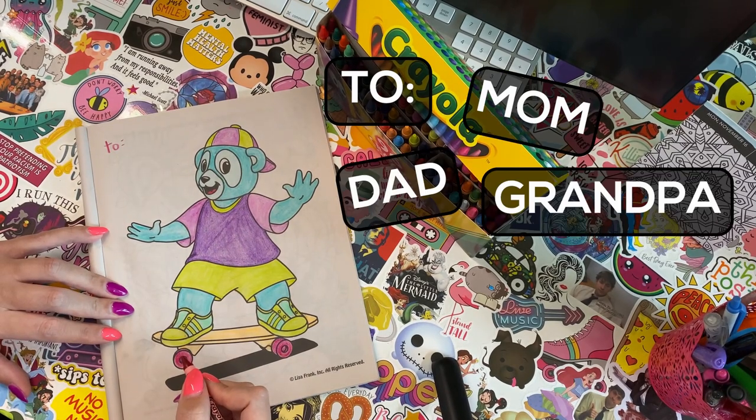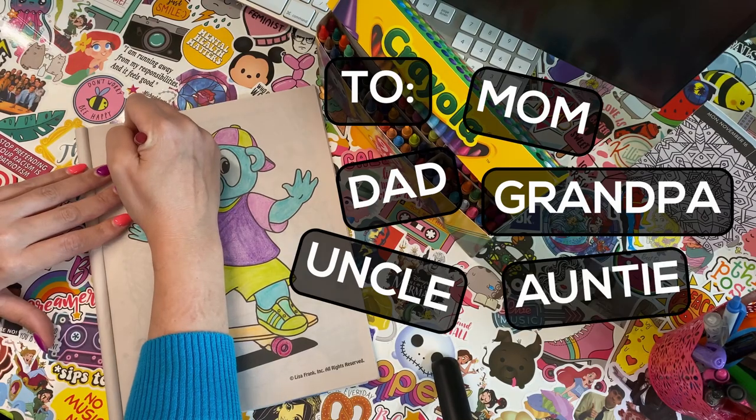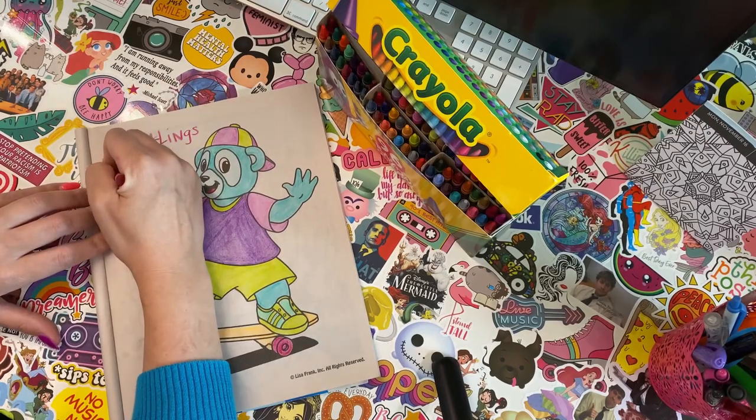Maybe mom, dad, grandpa? Maybe an uncle or an auntie? I made this for you guys, so I'm gonna write 'To Ducklings. Love, Auntie.'